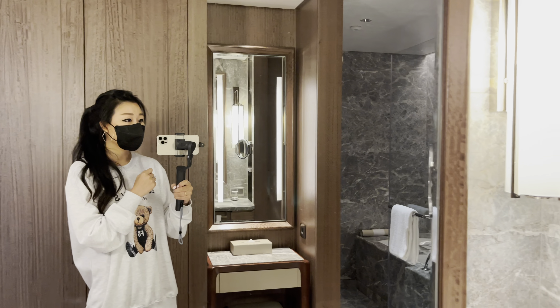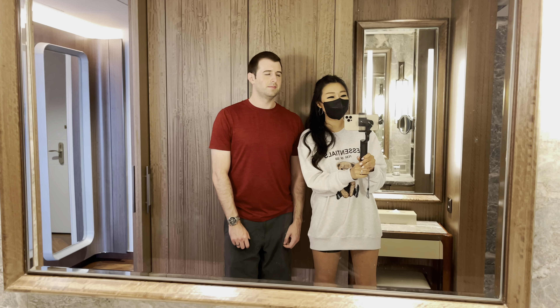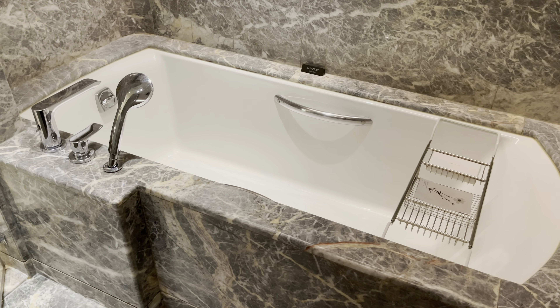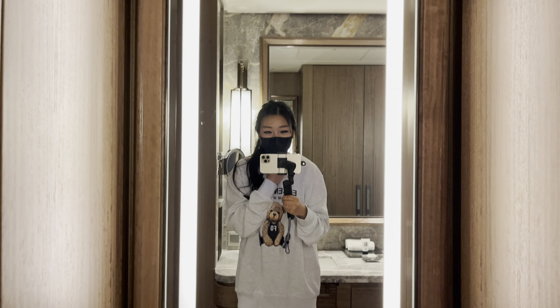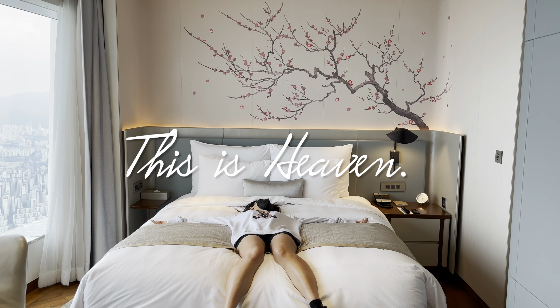Wow, it is stunning in here — all of the details look so fancy. I love this giant mirror. There's a pretty big bathtub and a little stool underneath. This mirror looks like one I can use to get ready in the morning. This is heaven, I'm gonna cry — this is amazing, I feel like I'm in a dream.